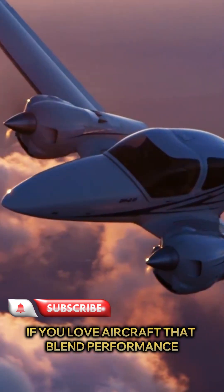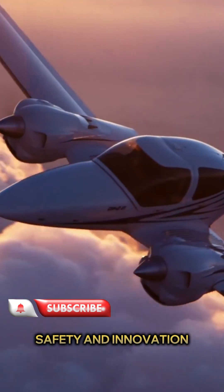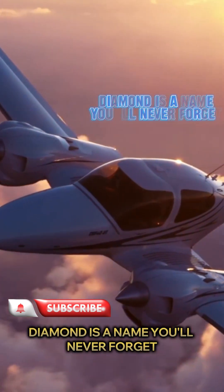If you love aircraft that blend performance, safety, and innovation, Diamond is a name you'll never forget.